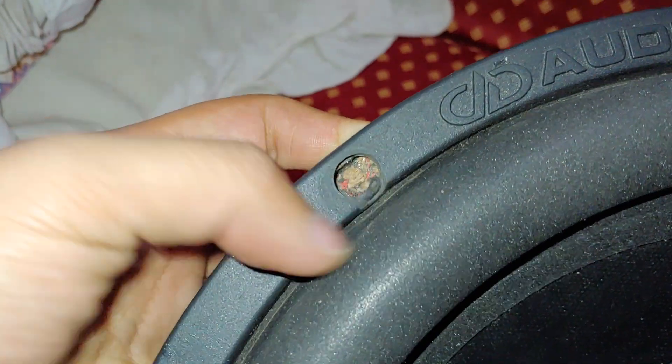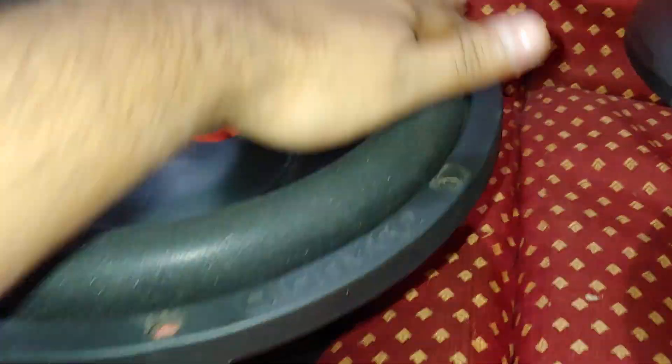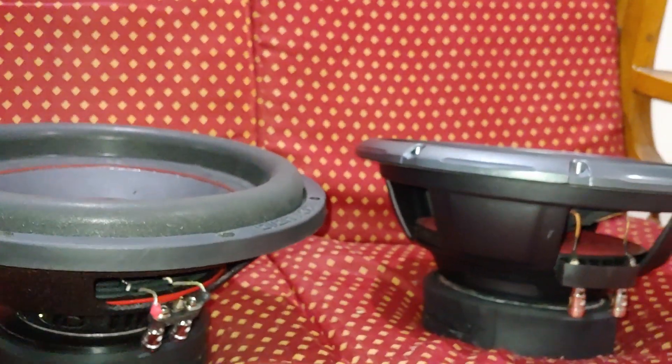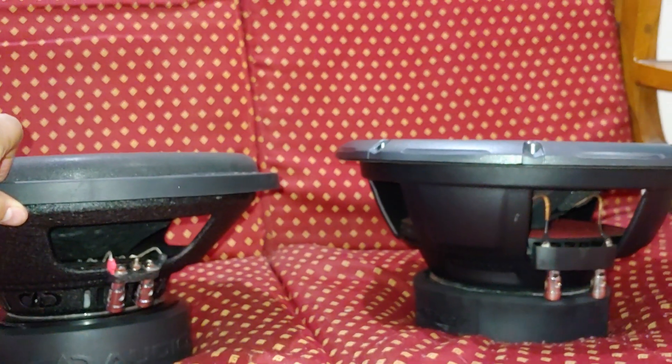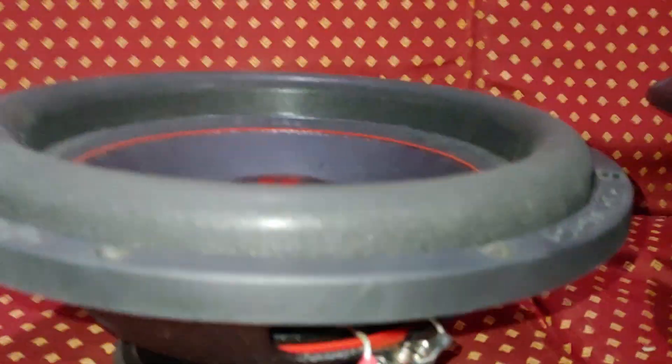Now coming to the DD — one plus point of the Pioneer is it has a plastic frame, whereas the DD has a rubber frame which can get damaged over time. The DD has great surrounds — I love the DD surrounds, the tall surround design. The height of the Pioneer seems a little higher. DD has taller surrounds and triple-layer spiders. The basket has some kind of texture, and the basket quality of the DD is better than the Pioneer.